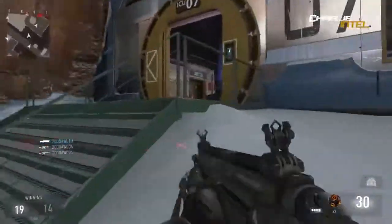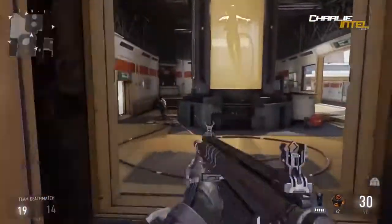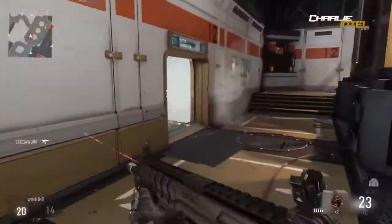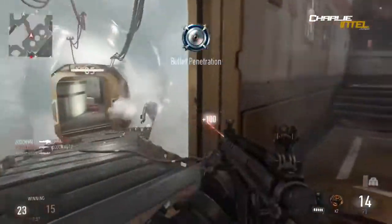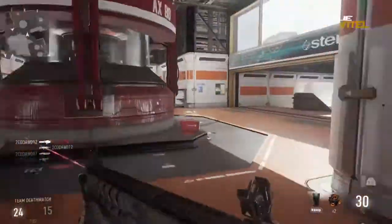The next gun is the HBR-A3, which is also another commonly used one. Magazine size is 30 rounds, starting ammunition 30 plus 90. That's all the information available for that one.